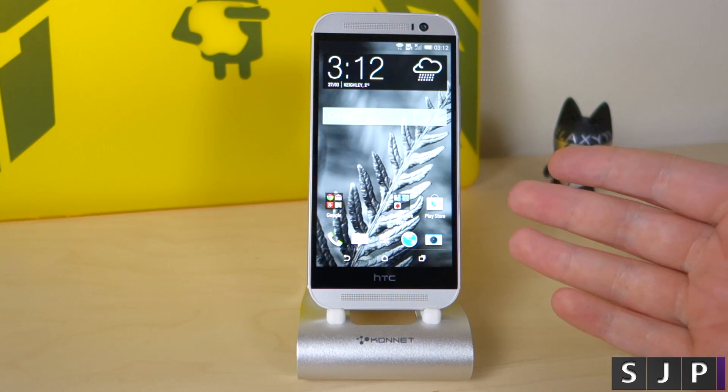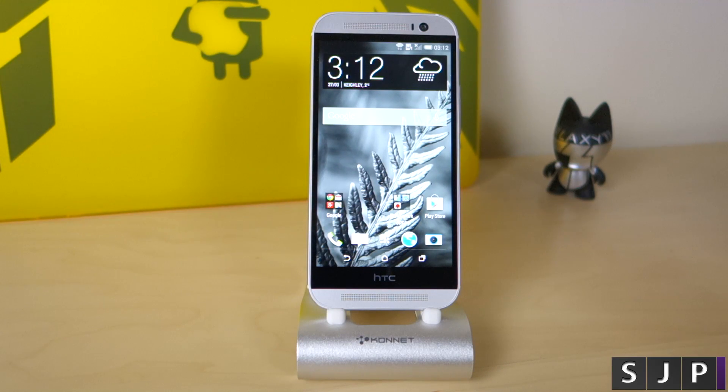Hey everybody, Sam back once again. We're here with the HTC One M8 and as always we're going to put it through the benchmark test.